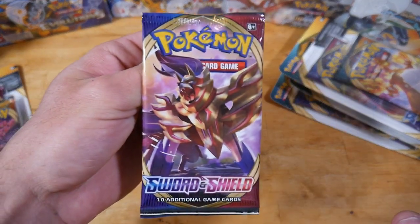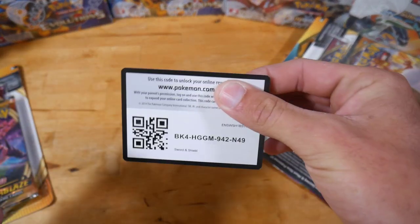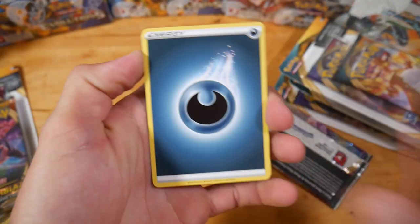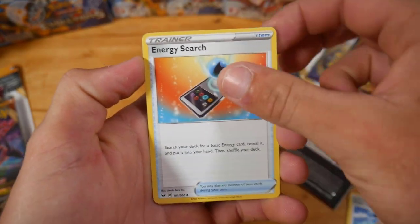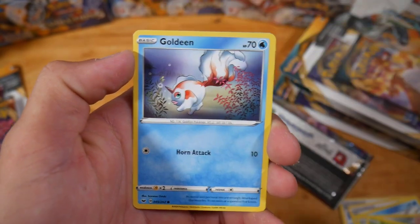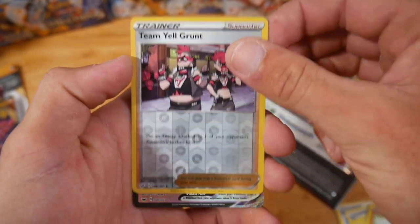Next pack we have a Sword and Shield — I believe a Zamazenta, or is that the sword one? We have a Darkness Energy, Qwilfish, a Poké Kid, Energy Search, Stow-on-Side, Mawile, Gossifleur, Gossifleur, Gossifleur, a Goldeen, Diglett, a Team Yell Grunt...